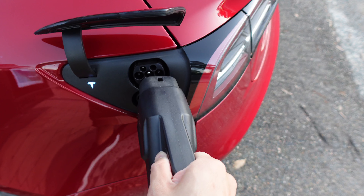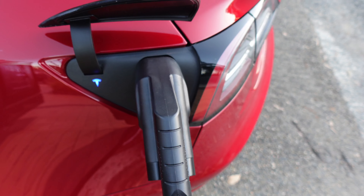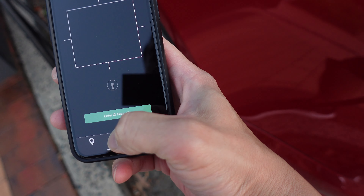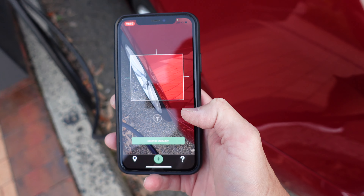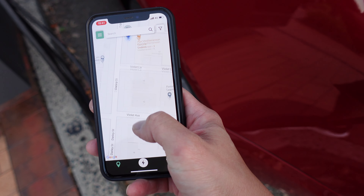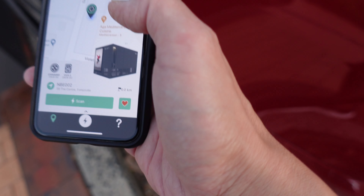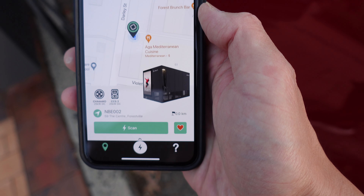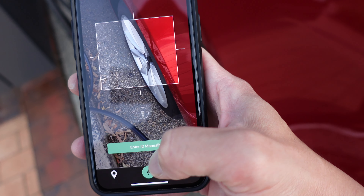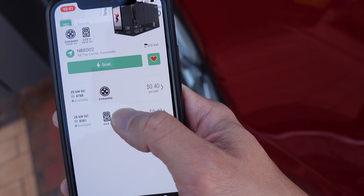The port's already open here on the Model 3, so let's plug it straight in. There's a click, the light goes blue, and let's have a look at my app now. I'll press this button here — you can actually scan the QR code if there is one, but not that I can see on the current Jolt unit. So we'll use this method instead — there's the Jolt icon right there. The app says there is a CCS2 and a CHAdeMO there. We can scan the unit but there's no barcode, so we'll scroll up and use the 25 kilowatt CCS2.